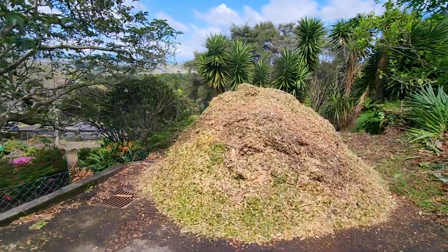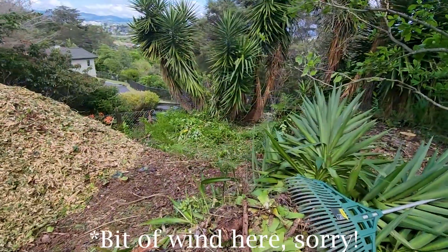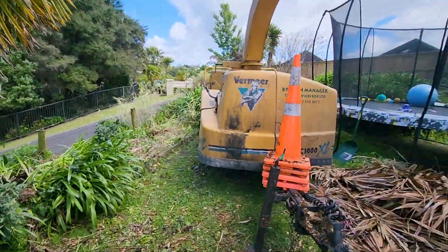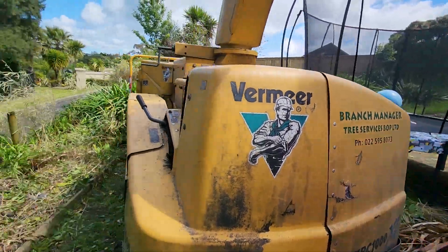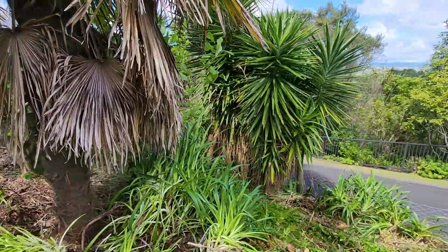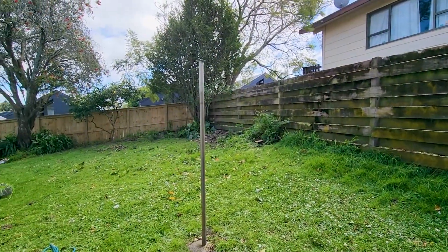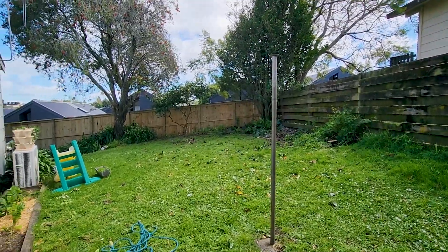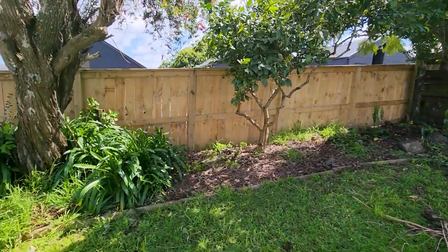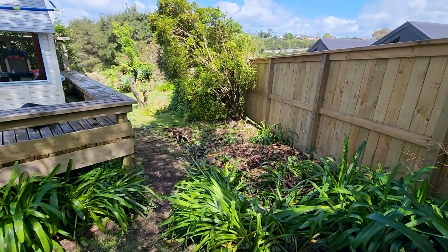Wow, it looks so different. Loving all the mulch — it smells divine. Down the back — wow. Big mulcher, great company, very lovely men. This beast is coming down, and all the yuccas still to go.